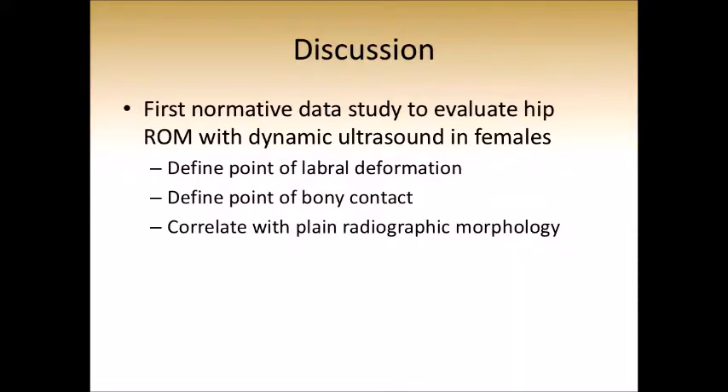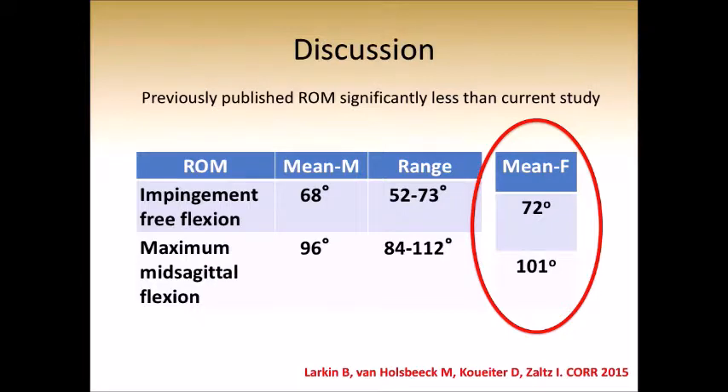I'd like to discuss this study briefly. First, this is the first objective radiographically measured range of motion study in females, and I think it establishes a good baseline for what we would define as impingement-free range of motion and upon which to base some of our therapies. Second, the results are not very dissimilar from what was discussed this morning. Looking at the mean range of motion in our previously published paper in males — 68 to 72 degrees, maximum flexion 96 to 101 degrees — there is slightly increased flexion in females, though I'm not clear on the significance of the magnitude of that increase.